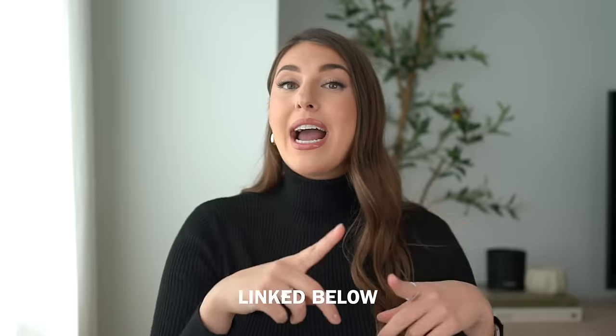Hey everyone, welcome back to the channel. Today's video, I have another Walmart fall fashion haul for you. Walmart is coming out with so many good things, I'm telling you. So let's get right into it. As always, everything is going to be linked down below in that description box. And I have a QR code — if you're watching on TV, you can scan the code and all of the items will be right on your phone.